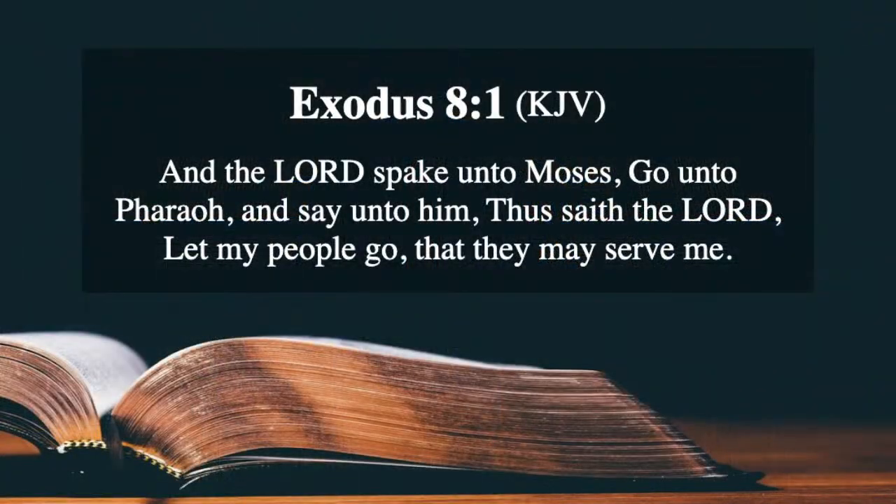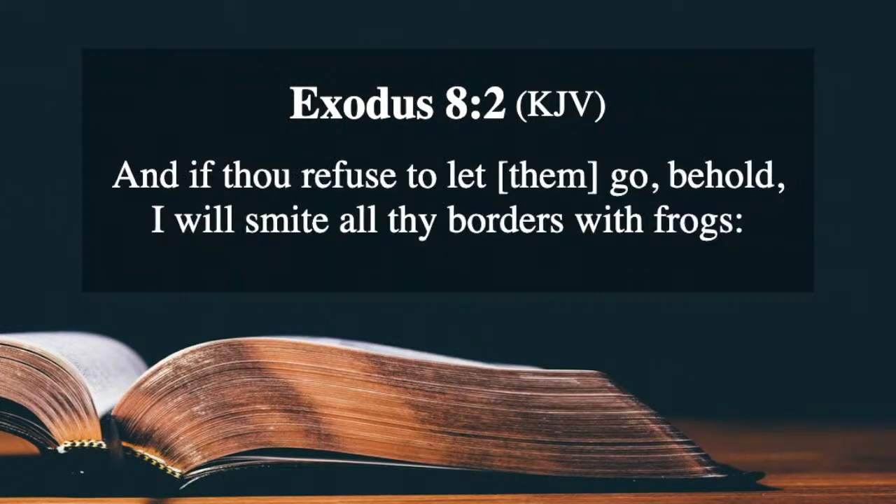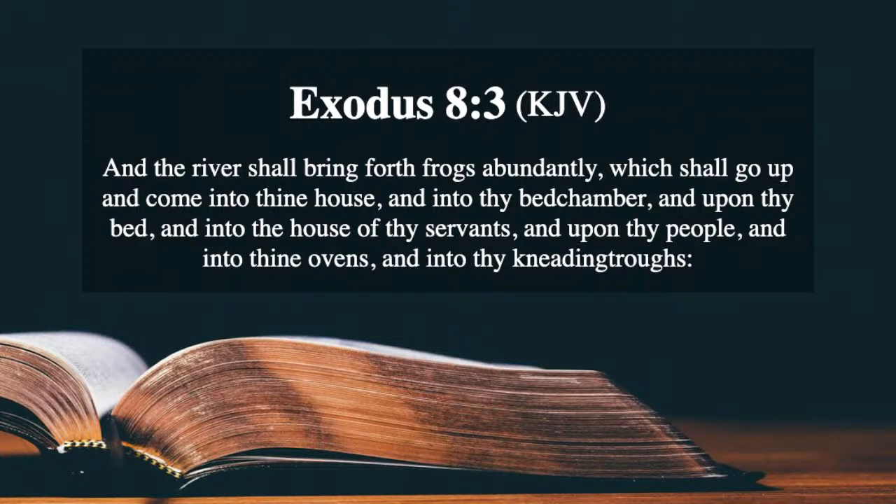Exodus 8, verse 1: 'And the Lord spake unto Moses, Go unto Pharaoh, and say unto him, Thus saith the Lord, Let my people go, that they may serve me. And if I refuse to let them go, behold, I will smite all the borders with frogs. And the river shall bring forth frogs abundantly, which shall go up and come unto thine house, and into thy bedchamber, and upon thy bed, and into the house of thy servants, and upon thy people, and to thine ovens, and to thy kneading troughs.'